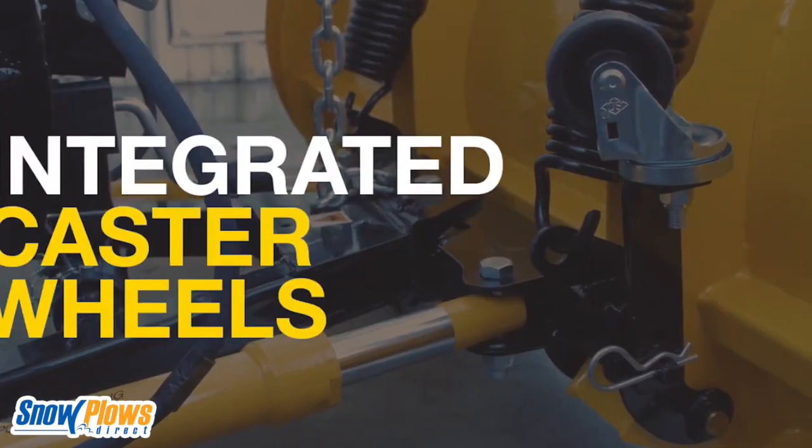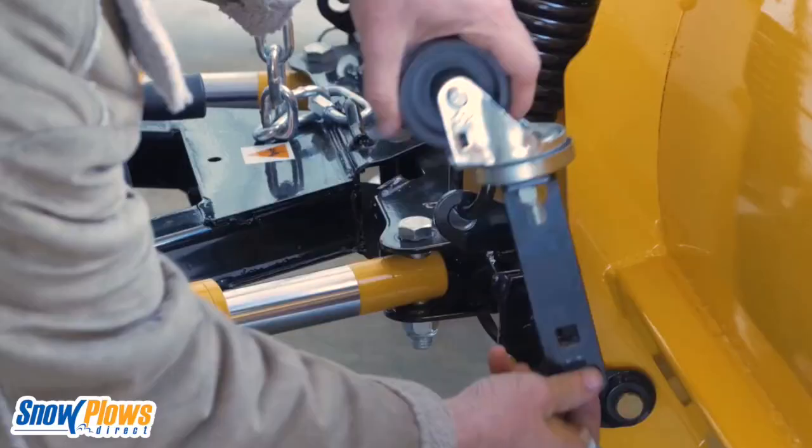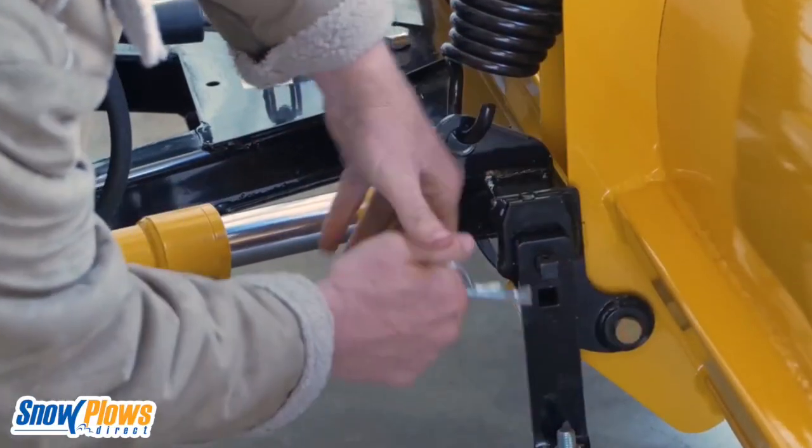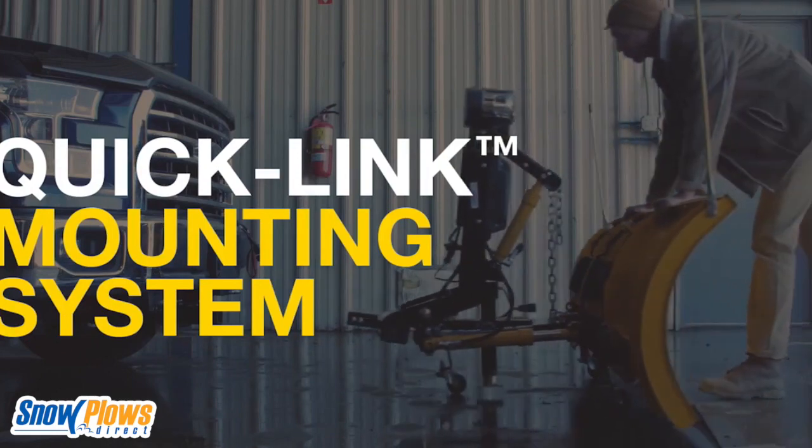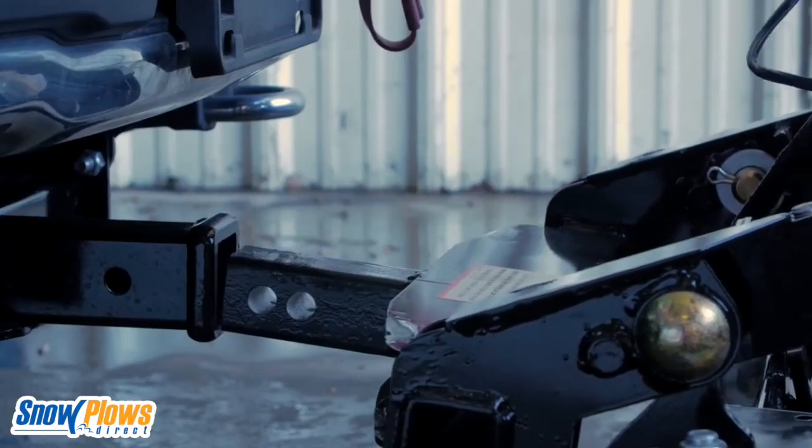The integrated caster wheels make it easy to move and store, so you don't have to drive around with it on your truck all winter long. The QuickWink system allows you to take it on and off your truck in just a minute or two.